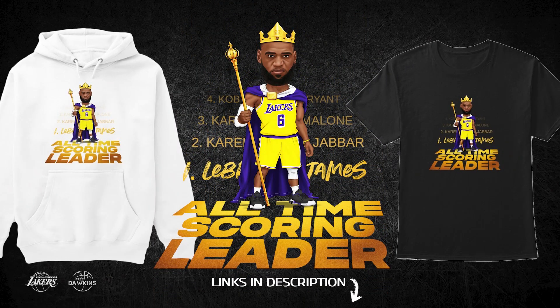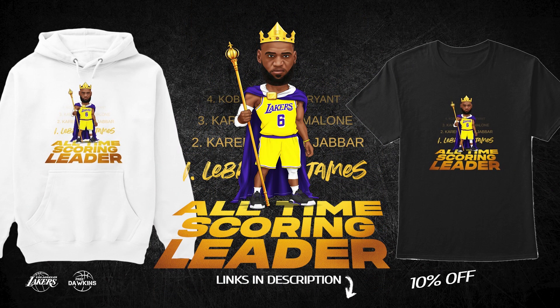This video is sponsored by LeBron's Scoring Record Merch Collection. Get it now at 10% discount for a limited time. Link in description.